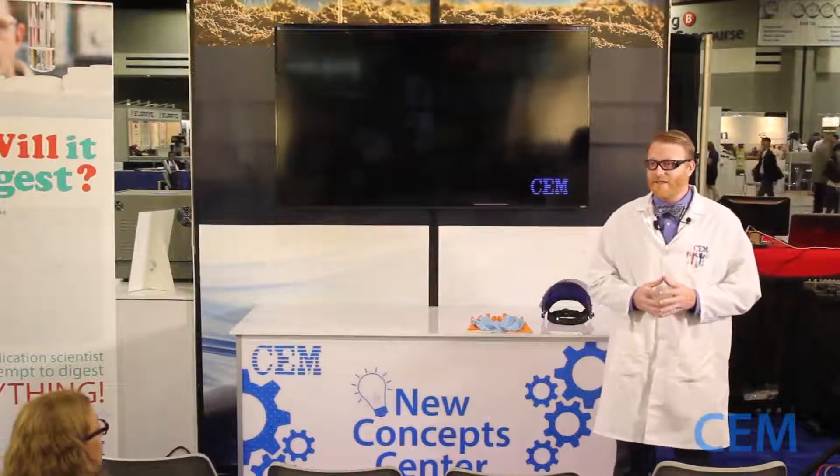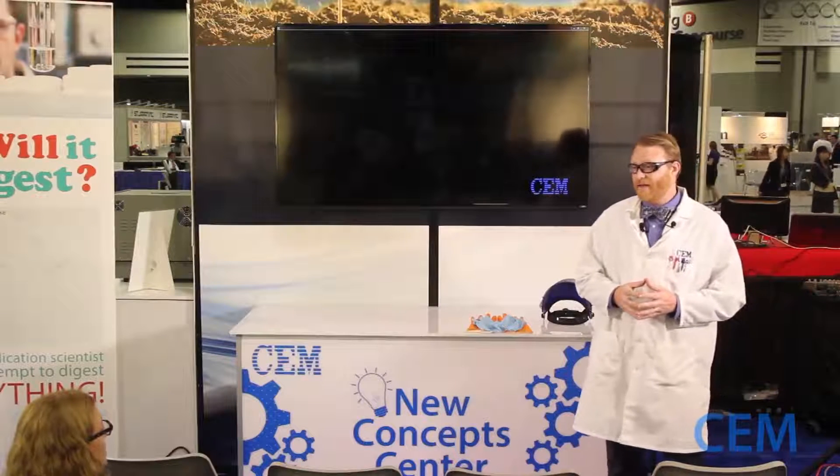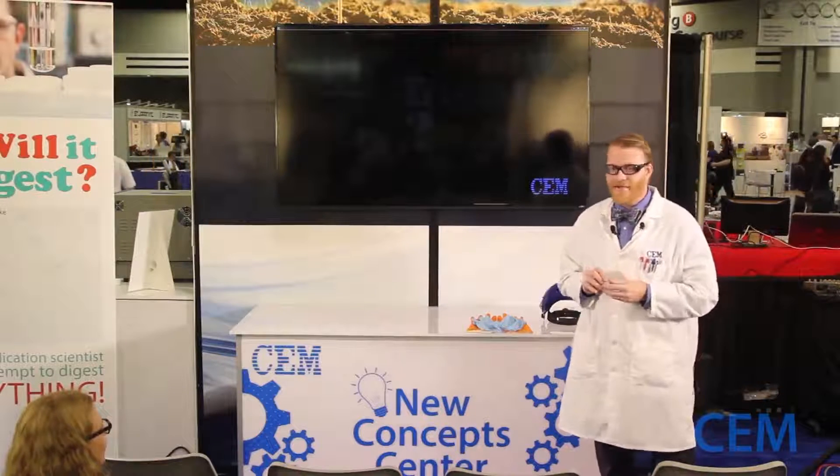We're doing a special edition of Will It Digest here at PitCon. We asked what you wanted to see digested here in Atlanta, and somebody suggested the Georgia Dome. I just happen to have it right here — don't ask me where I got it from.